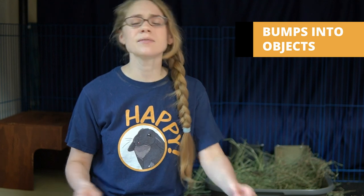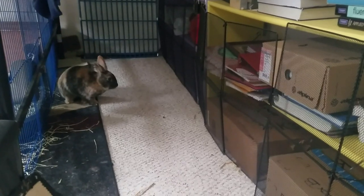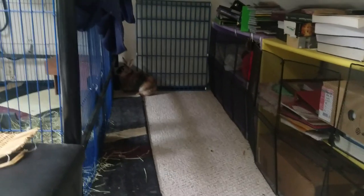Other changes you might notice are just changes in your rabbit's behavior. You might notice that they bump into things fairly frequently. Now, it's kind of normal for rabbits to bump into things while they're zooming around — they're going so fast they can't quite control themselves. But if you notice them bumping into things when they're not zooming, just kind of hopping around, that's an indication they might be blind or partially blind, because going blind in one eye can affect their depth perception.